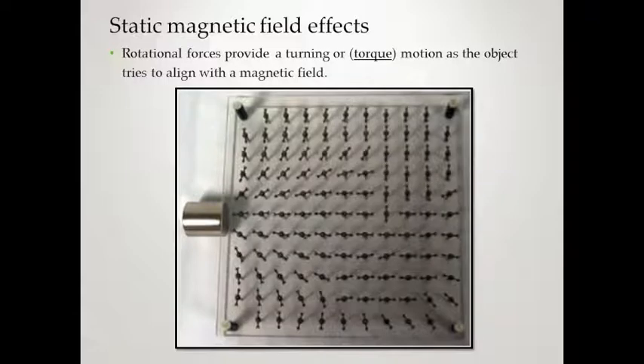Next is rotational force or torque motion. This is when a ferromagnetic object tries to align with the magnetic field. The arrows come around from each pole and try to align with the end of the magnet. Things try to align with the magnetic pole at the end of the magnet. This is important for certain objects like implants in the orbits, because it's going to want to torque them.